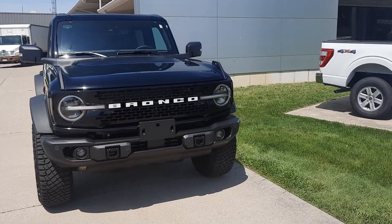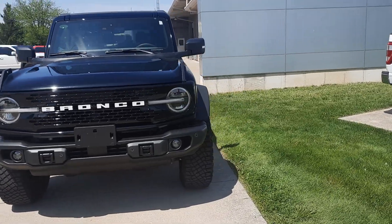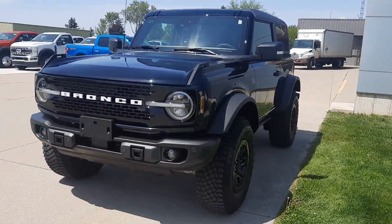Angel here at Terry Hendricks Ford, going to take you on a quick walk around of this 2023 Ford Bronco Wildtrak.